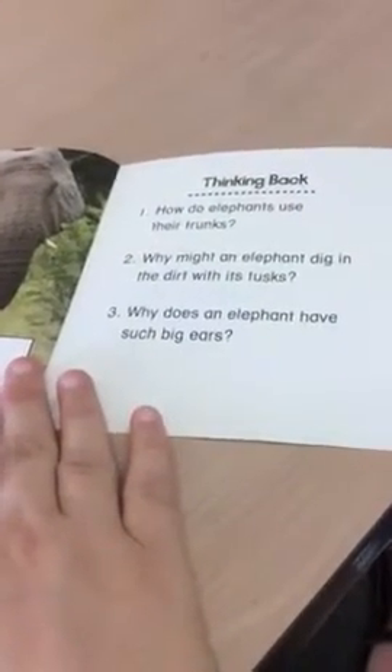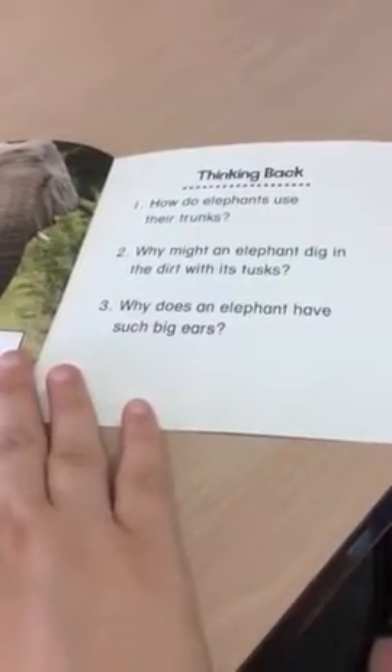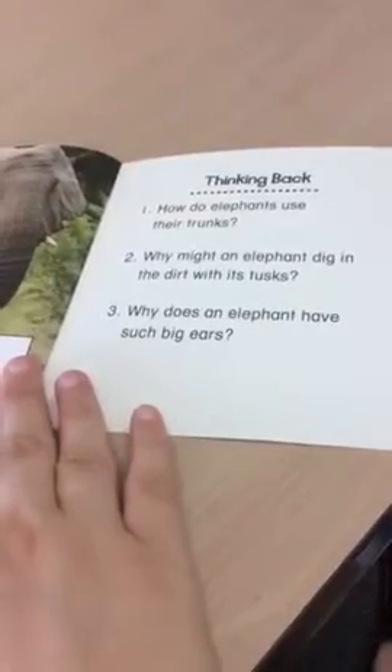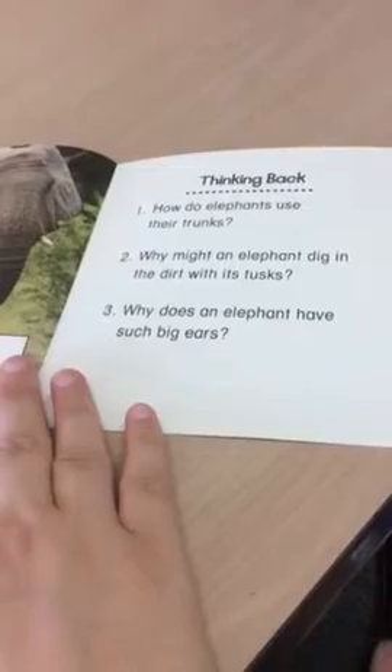And this is Thinking About the Book. How do elephants use their trunks? Why might an elephant dig in the dirt with its tusks? And why does an elephant have such big ears? Well, like there was one of the pictures.